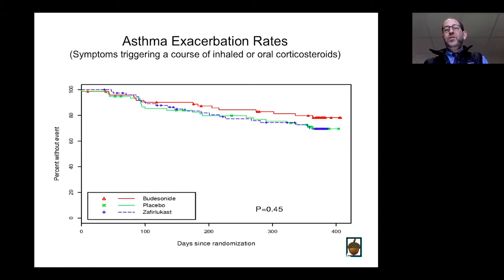Looking at this data — and there are many similar datasets — budesonide, shown in red, is an inhaled corticosteroid compared to placebo in green, and zafirlukast, an anti-leukotriene agent. These are asthmatics where the outcome is symptoms triggering a course of inhaled or oral corticosteroids — an exacerbation. With placebo, the event-free rate goes down to about 70% over roughly a year. With budesonide, you prevent some of those events, bringing it to about 80%. The anti-leukotriene is good for treating immediate symptoms but does not prevent the asthma exacerbation rate above placebo.